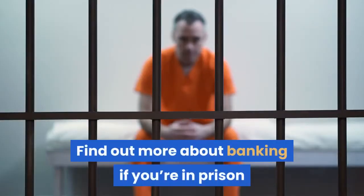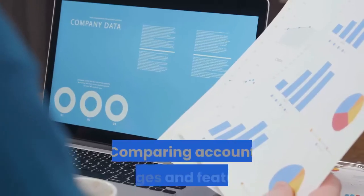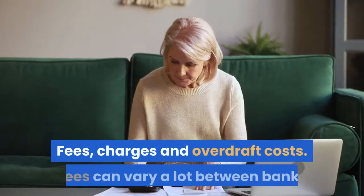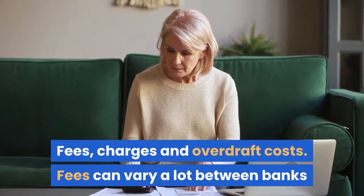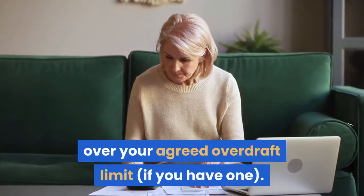Find out more about banking if you're in prison or have a conviction at www.hub.unlock.org.uk. Comparing account charges and features: fees, charges and overdraft costs. Fees can vary a lot between banks and between accounts, with one of the highest fees being charged for going over your agreed overdraft limit, if you have one.